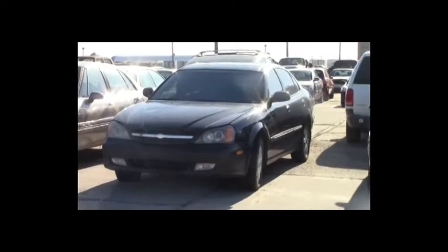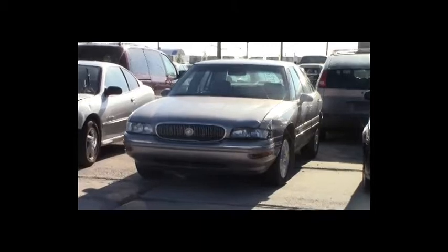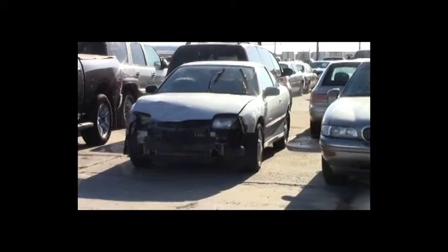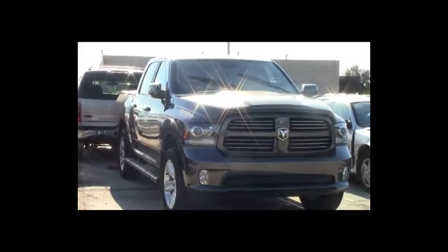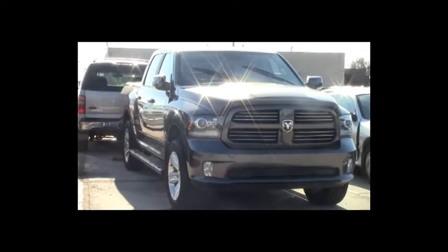Lot number 204: 1997 Ford Escort, air, 145K. Lot number 203: 2004 Chevy Epica, V6, AOT, loaded, power leather heated seats, power center. Lot number 202: 1997 Buick LeSabre, V6, AOT, loaded, power leather seats, 120K. Lot number 201: 2002 Pontiac Sunfire, AOT, air. Lot number 200: 2014 Dodge Ram 1500 Crew Cab Short Box, 5.7 liter V8 Hemi, AOT, 4x4, loaded, power leather heated memory seats, power center, backup camera and sensors, push to start, 38K.